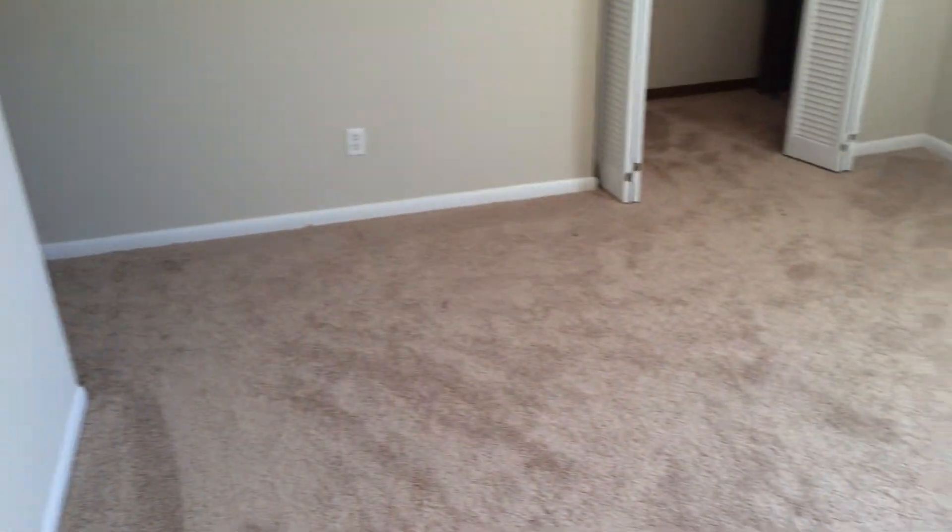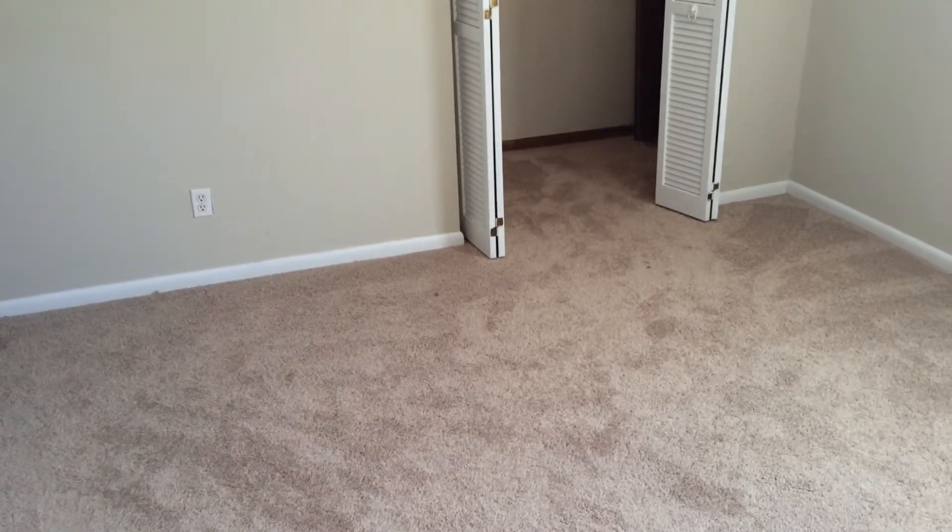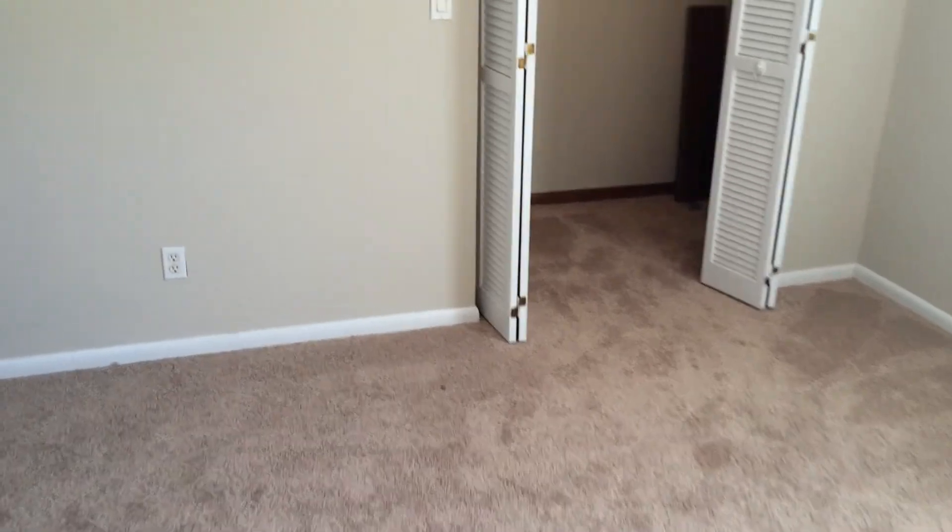This concludes our tour. This is Jay Byron Hebert, Adams Cameron and Company Realtors. 321-296-8000.